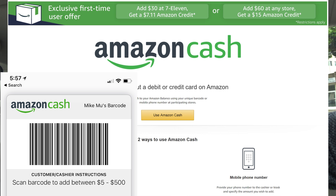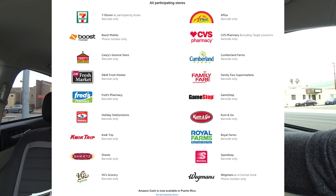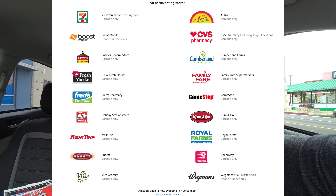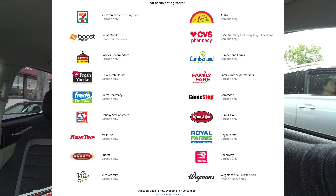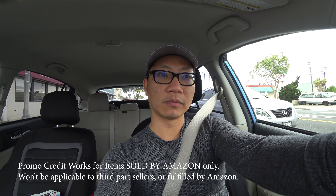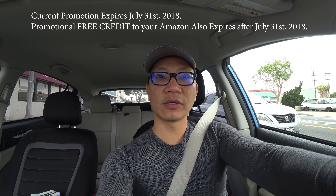Reload locations include 7-11, CVS, and maybe a few other places depending on what's authorized in your region. For 7-11, if you load up for the first time only and you load $30, they will give you $7.11 in promotional free credit that you get to use shortly thereafter. The $7.11 promotion does expire after a while, but you can just pick something to purchase on Amazon.